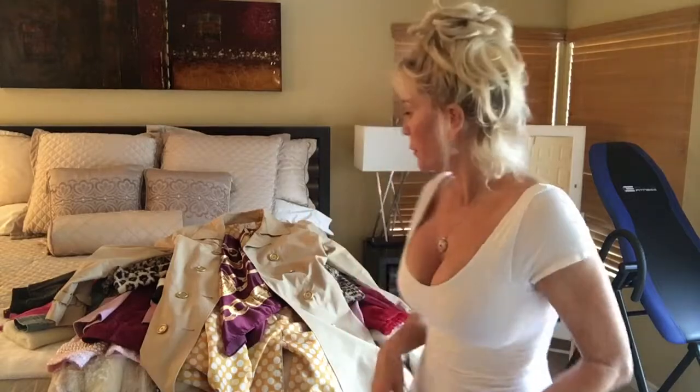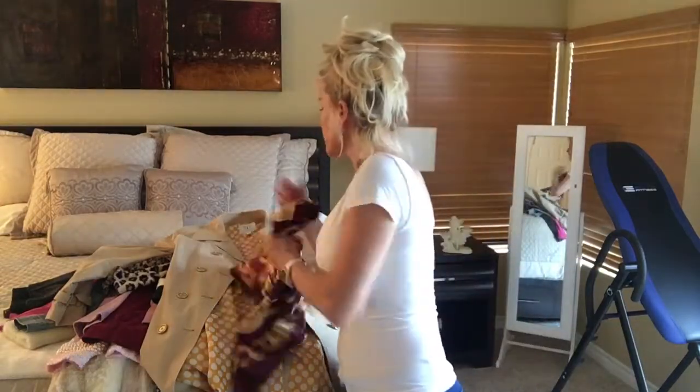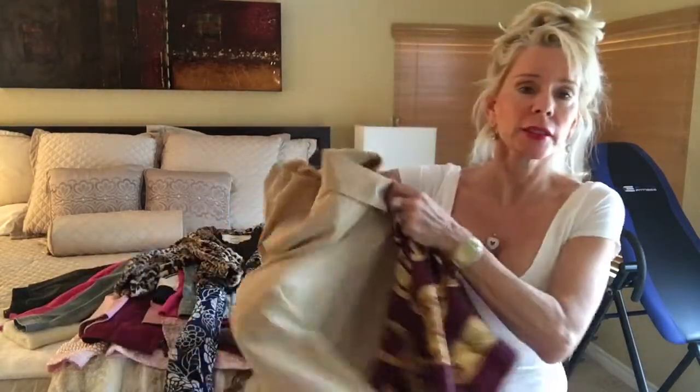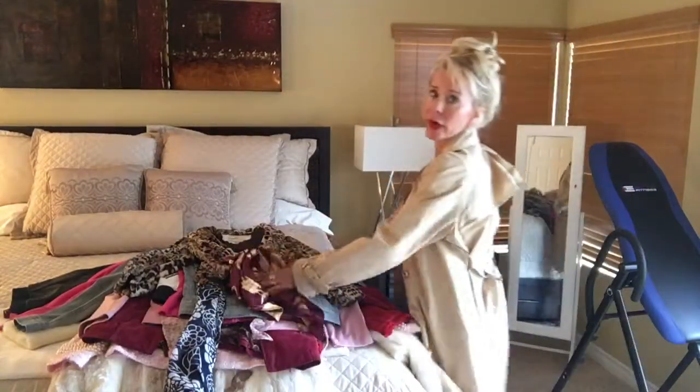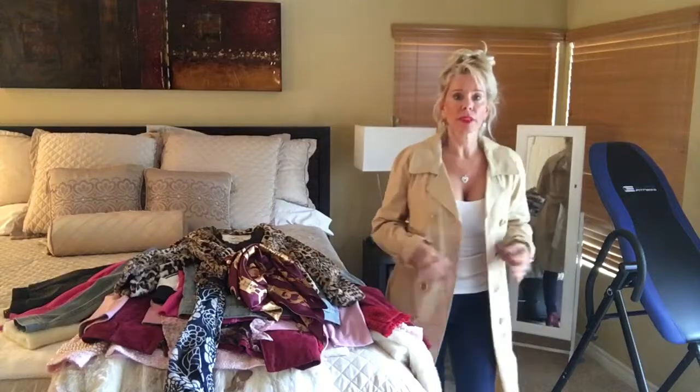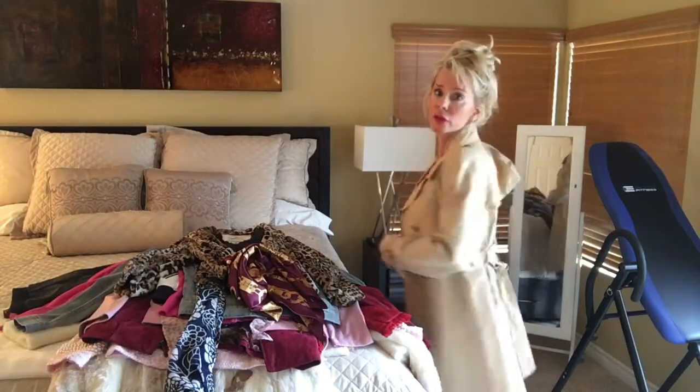One thing that pretty much any fashion expert will tell you is that you need a trench coat. So let's try on a trench — this is one I got four or five years ago on QVC and it's just a basic trench. What I hear and see in the magazines now is that people don't really close their trenches the way they used to.